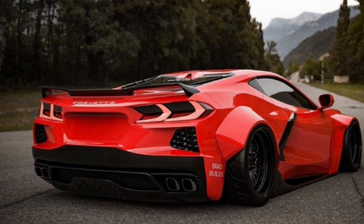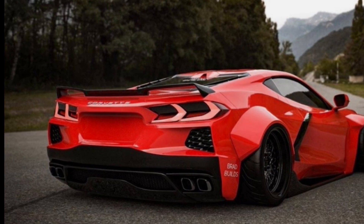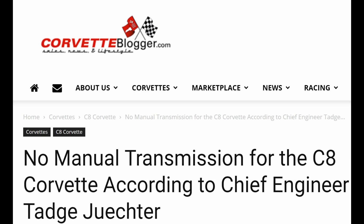The next piece of information comes from thecorvetteblogger.com, reporting on an article about Tadge Juechter, who recently mentioned that there will be no manual transmission in the C8 Corvette. For those of you who watch the channel often, you know I'm a big fan of the manual transmission and it's sad to see it go, but Tadge Juechter — a big guy at GM — is definitively saying it's not happening. It's unfortunate, but it was going to happen someday. Juechter noted that only about 15% of C7 Corvettes were outfitted with the seven-speed manual, and every year that number goes down. Apparently Chevy was not able to find anybody willing to manufacture a manual transmission for the new mid-engine Stingray — that's the biggest reason it didn't happen.